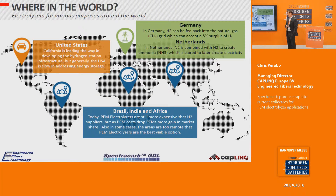Electrolyzers are used globally. The United States generally lags behind the rest of the world in recognizing the energy storage need, though California is a good example of infrastructure being built for electromobility. In Germany, electrolyzers generate H2 that is fed back into the methane grid. In the Netherlands, nitrogen and hydrogen are combined to produce ammonia. In Brazil, India, and Africa, electrolyzers are used in remote locations where infrastructure to supply H2 is impractical.